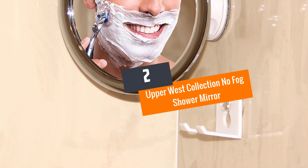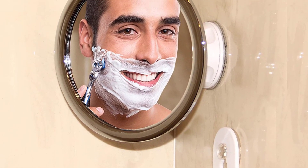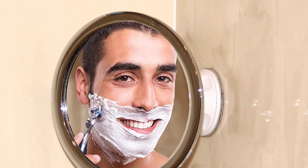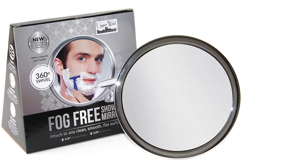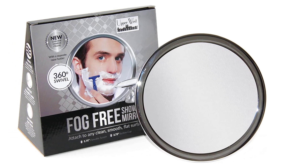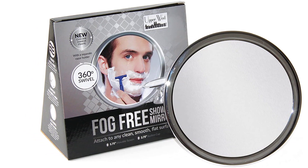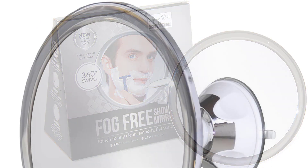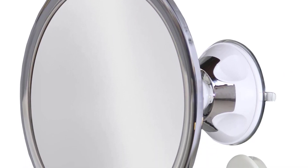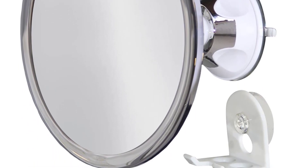At number 2: the Upper West Collection No Fog Shower Mirror. The manufacturer claims it to be the best fogless shower mirror on the market — it is a top-rated, top-selling, and most-requested shower mirror in the online market. This product is a real fog-free shower mirror that requires little to no maintenance. You don't need to buy a fog-free spray, and you don't need to rinse this mirror several times each time you shower. Splash it with warm and soapy water once every shower. This mirror also comes with a unique and flexible arm that rotates 360 degrees for adaptable angles.